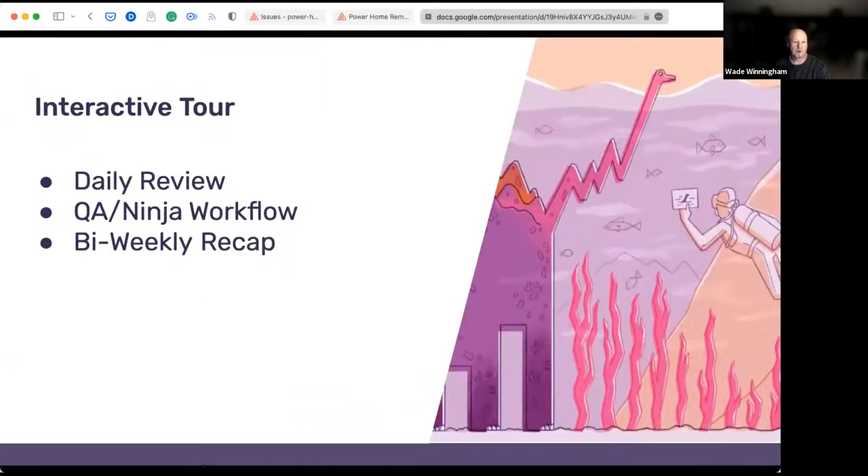So I'm going to switch over to our Sentry account and walk through a couple of things: a daily review that I and most teams do, how our QA ninjas use it, and every couple of weeks a departmental-wide overview of how we're doing in Sentry. Let me switch over. So this is our account — this is what I usually see when I log in.